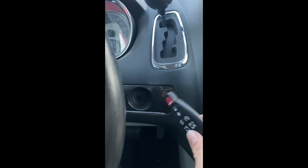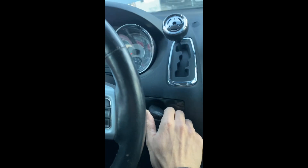First, we're going to take our new key, insert it into the ignition, and turn it on.